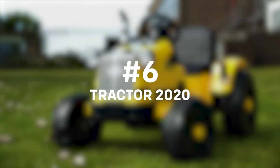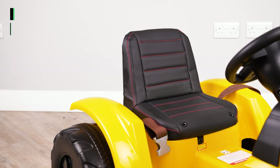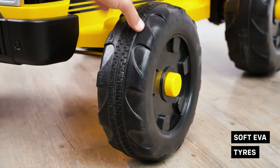At number six, check out the Tractor 2020. Our Rewoo Tractor 2020 12V battery electric ride-on is for those that want to dream of bringing in the harvest.